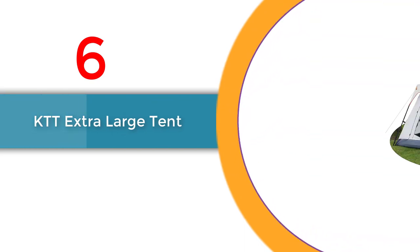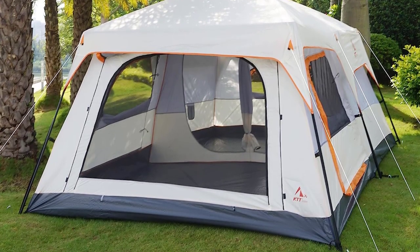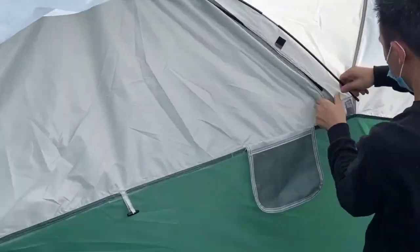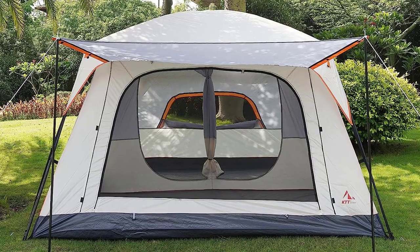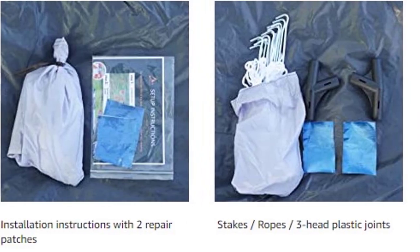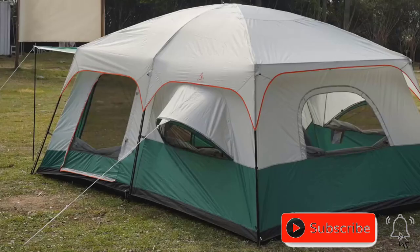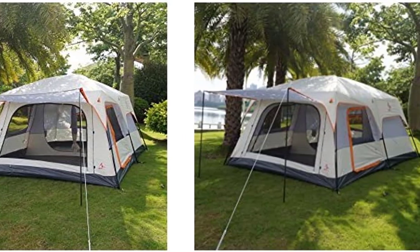Number 6: KTT Extra Large Tent. This waterproof tent is designed for 10 to 12 people and offers spacious accommodation with two rooms, three doors, and three windows with mesh. The straight wall design maximizes interior space and comfort. Made of Oxford polyester and high-density mesh, it ensures durability and breathability. A unique feature allows the door curtain to become a sunshade canopy. Although it requires manual assembly, the small package volume makes it convenient for self-drive travel. Enjoy panoramic views through the high-density mesh top.